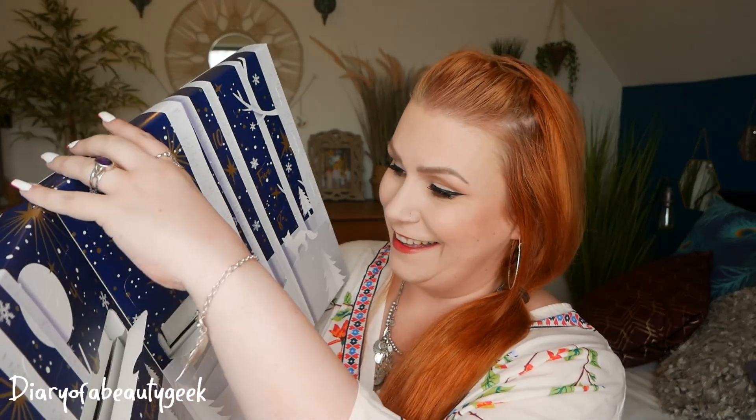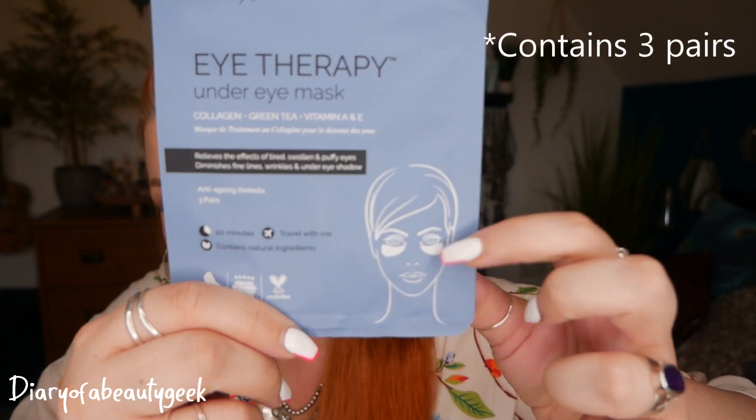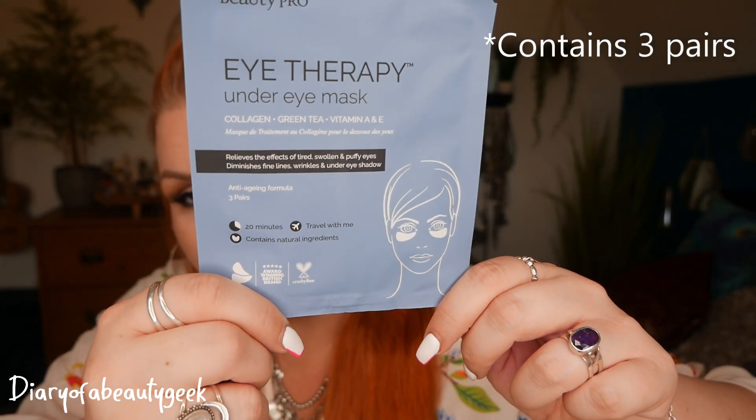Number three at the top: we've got a mask for your eyes. This is eye therapy under eye mask with collagen, green tea, vitamin A and D. Relieves the effects of tired, swollen and puffy eyes. Diminishes fine lines, wrinkles and under eye shadows. There's obviously a set of two in there and you leave it under your eyes for 20 minutes.